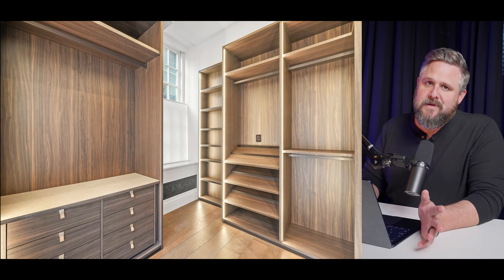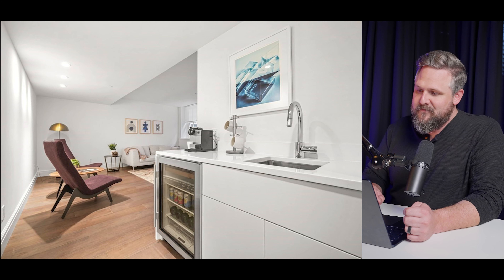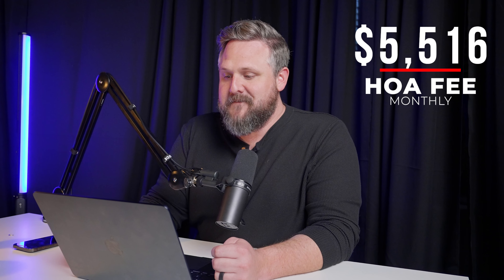The walk-in closet with the custom woodwork is gorgeous. I'll let some of these photos speak for themselves, but I'm telling you — $5 million for 3,400 square feet. You have to have a very unique client that really wants to be in this area to pay that much. And that 24-hour concierge comes at a cost of $5,500 a month.